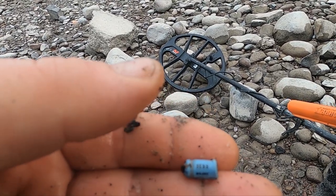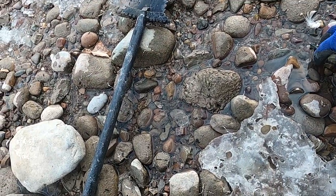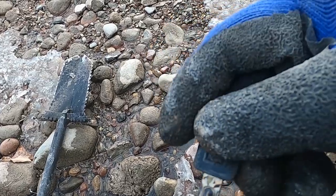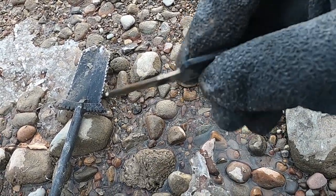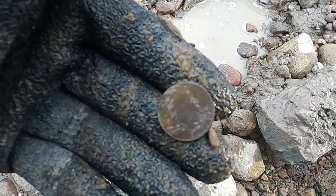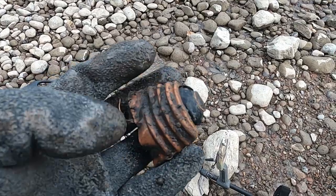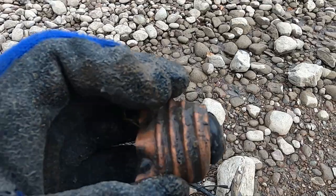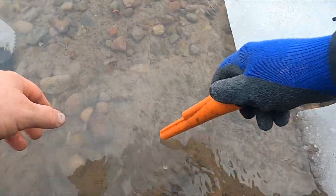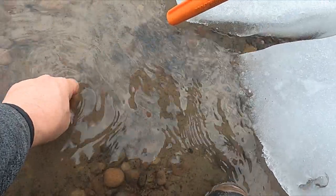I would say I'm definitely not missing the small jewelry with this machine. I think I see this one right on top. Looks like somebody's key. Got a quarter. That has got to be the biggest piece of light bulb I've ever dug. Look at that. Okay, I got a 26 right here, so that'll be like a dime.